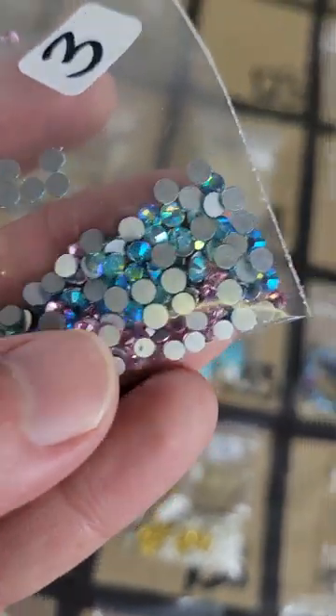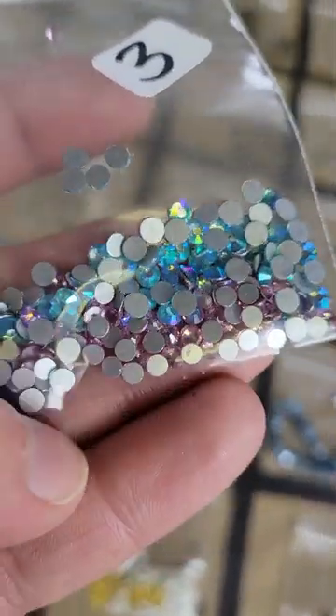Number 123: some little sparkly cabochons, three bucks, blue and pink.